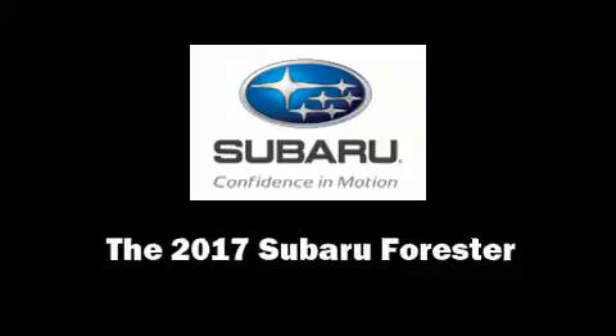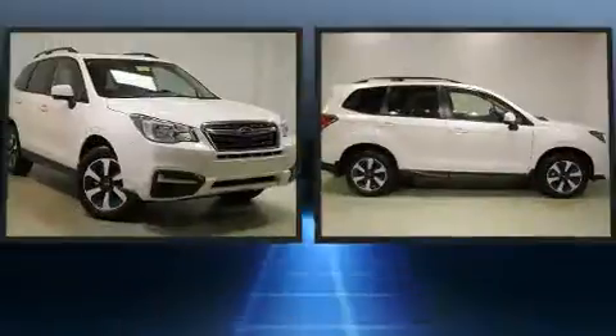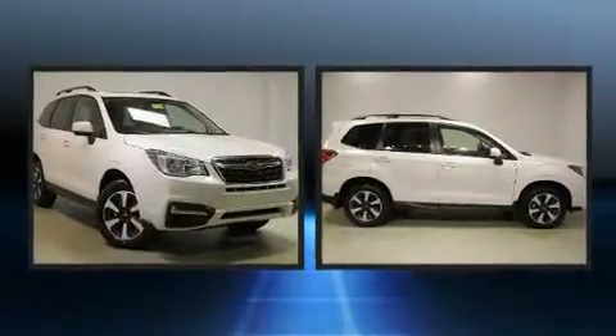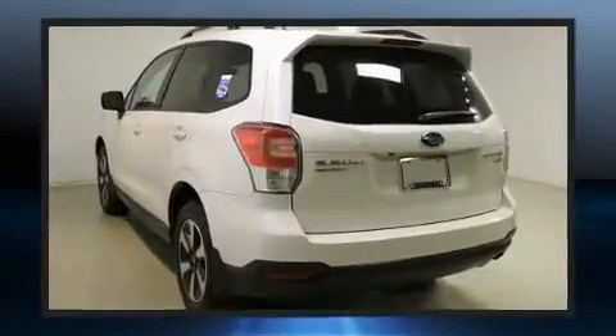Load your family into the 2017 Subaru Forester. Smooth gear shifts are achieved thanks to the 2.5-liter four-cylinder engine, and for added security, Dynamic Stability Control supplements the drivetrain.